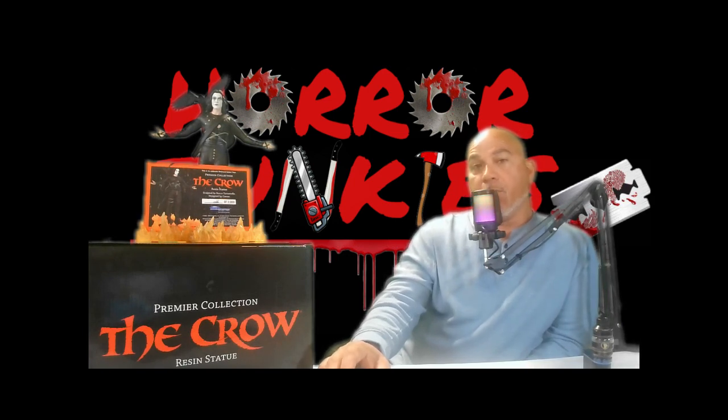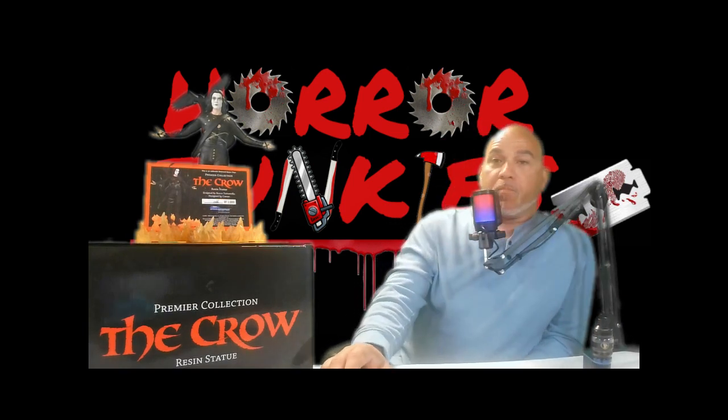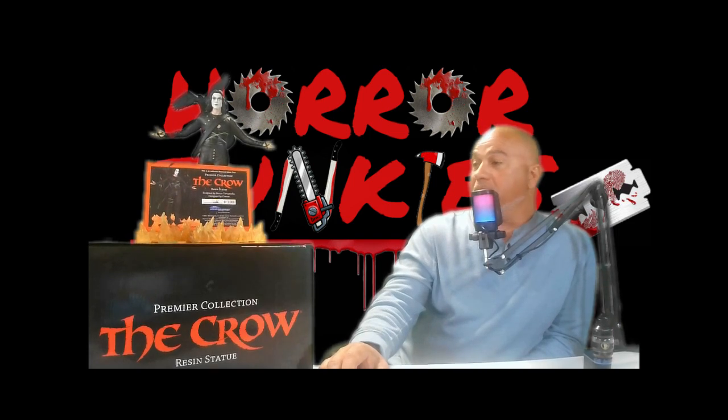Definitely looking forward to doing more videos on collectibles, and we also have some more videos coming up for trailer reviews and movie reviews. This week will be Evil Dead Rise — I believe we're going to go see it Sunday, possibly Saturday night, so we'll have to see. Check out this statue if you guys really like it, and let me know what you think in the comments below.